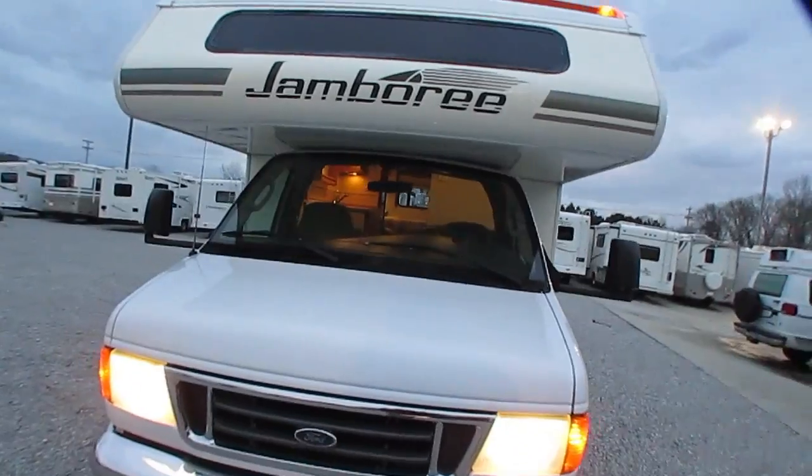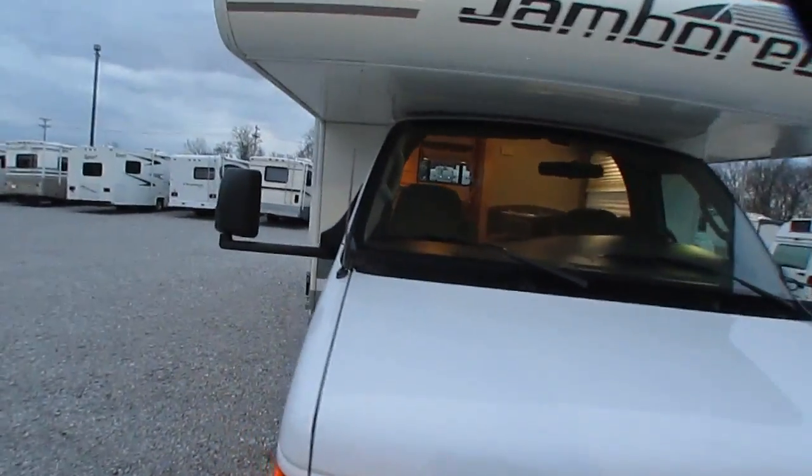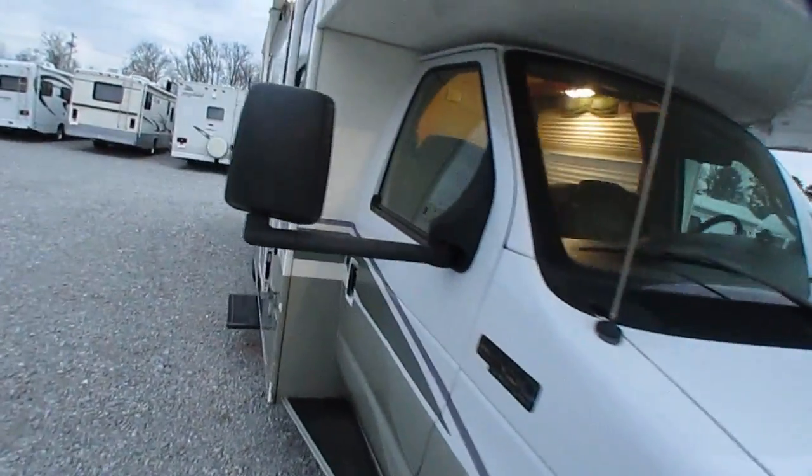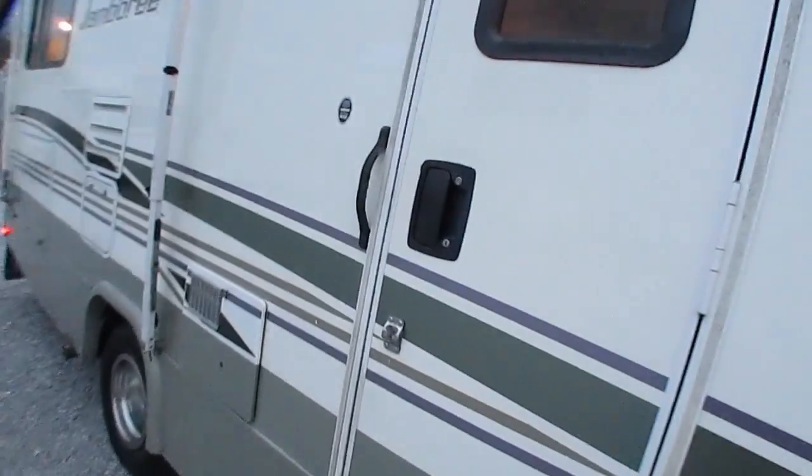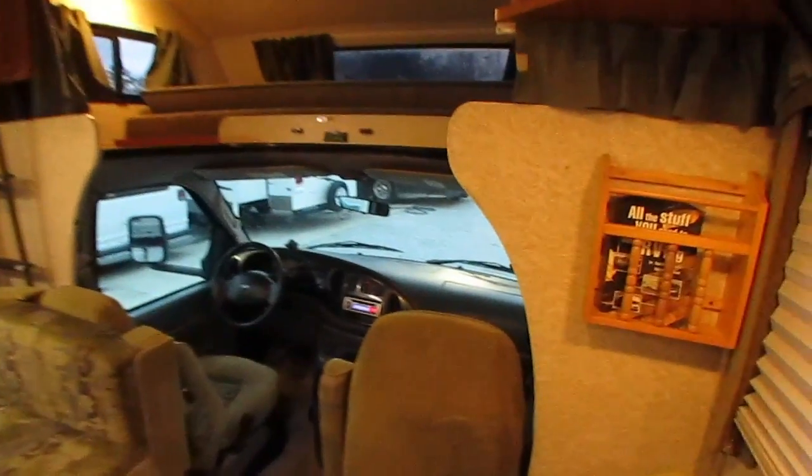This 26-foot size is relatively easy to drive and park — I don't get too many of these as small. It's got a power step. Step inside — it's a non-slide unit, but honestly I don't think you benefit much from a slide with this particular floor plan.